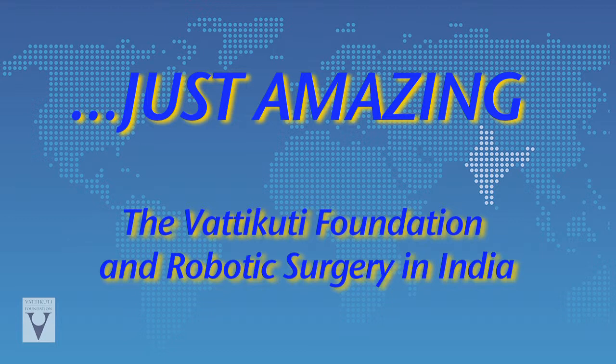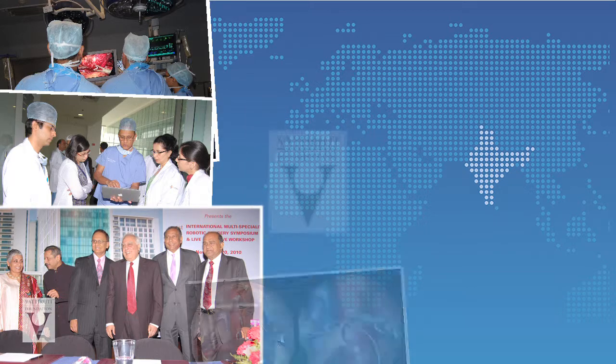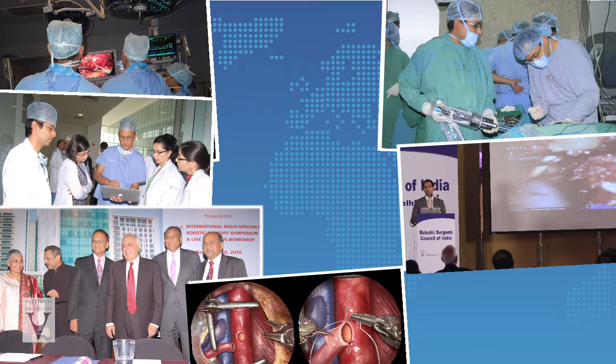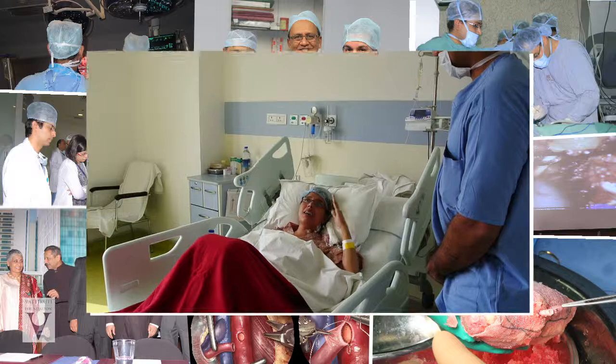In India, the Vatakuti Foundation has been actively supporting research and spreading the news about the amazing benefits of robotic surgery since 2010. In just the last two years, the strides made in kidney transplantation, first at Medanta and at the IKDRC Ahmedabad, have led to global excitement and some very happy patients.